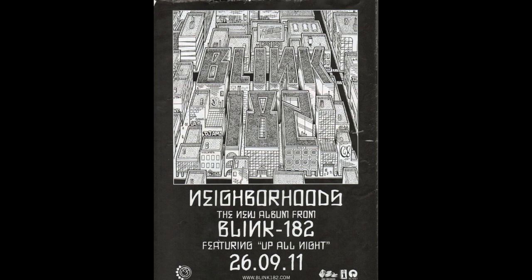Underneath that there are two sets of writing — larger writing and smaller writing — indicating their relative importance. The three bits of information in bigger writing are: Neighbourhoods, which is the album name; Blink 182, which is the band; and the release date of the album. The smaller writing says that Neighbourhoods is the new album and features the song 'Up All Night', which is the first single. This is used to entice people who have heard the song to come and buy the album if they like the music.